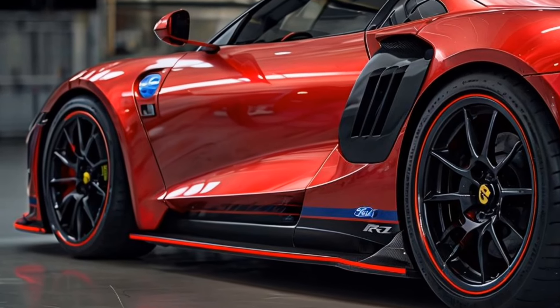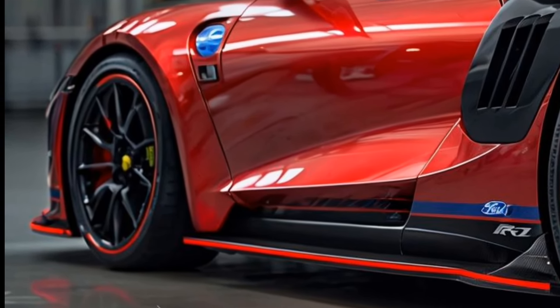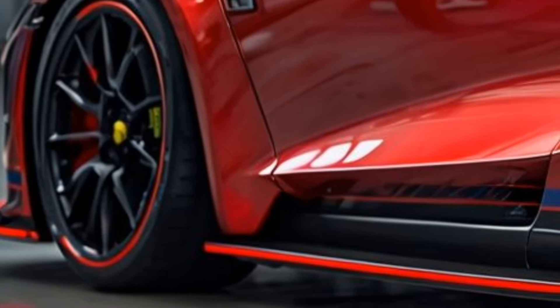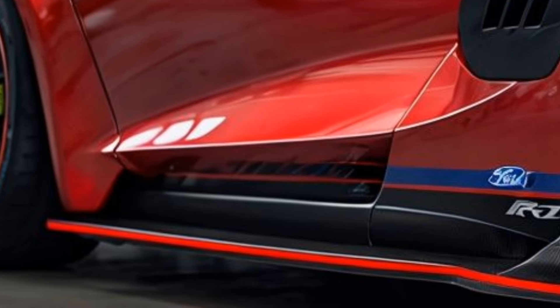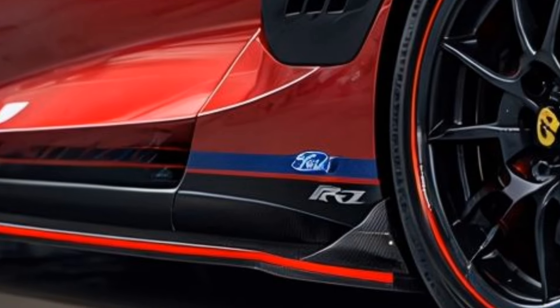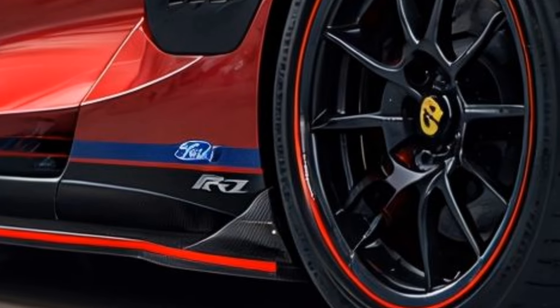In terms of exclusivity, Ford continues the tradition with the GT MkV by limiting production numbers, making it a rare gem sought after by collectors and automotive enthusiasts alike. Owning a 2025 Ford GT MkV isn't just about having a car — it's about being part of a storied legacy that represents innovation, design, and speed.